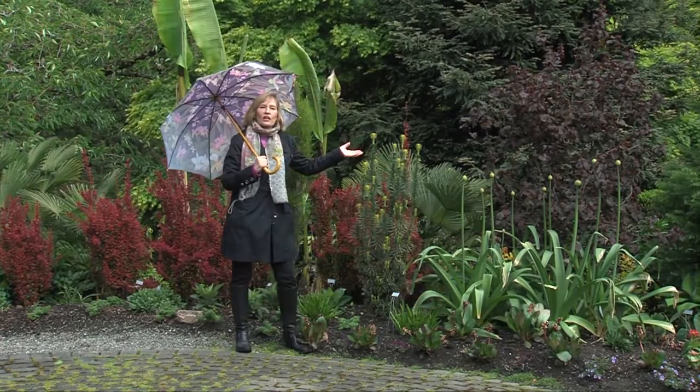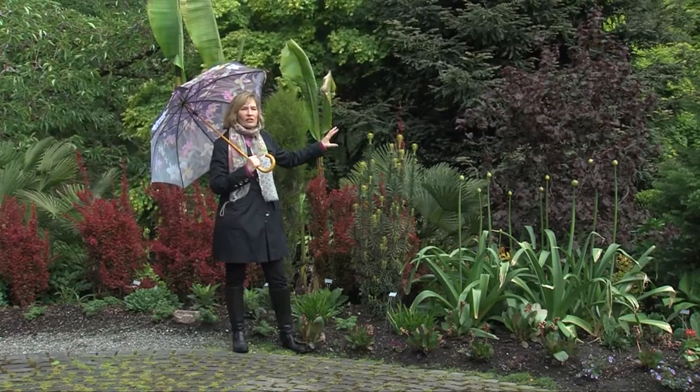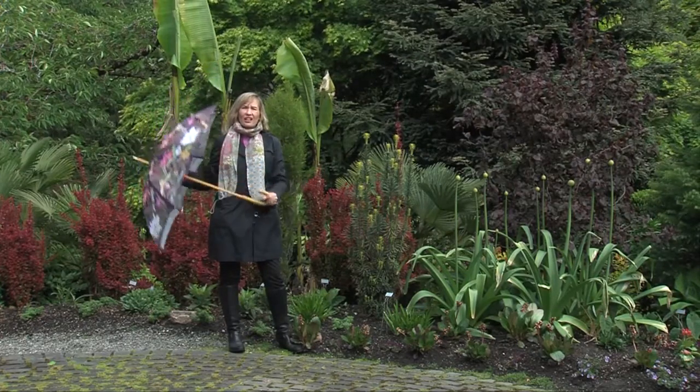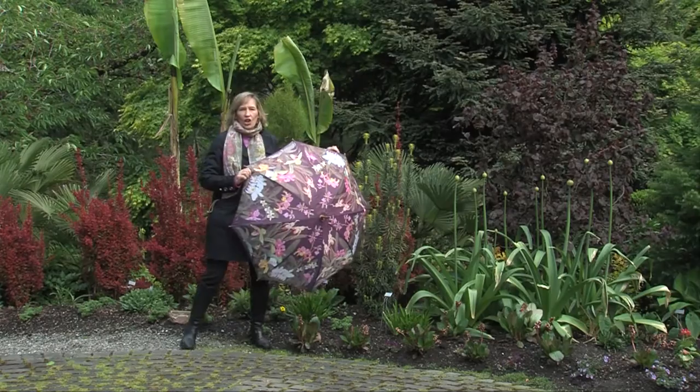Any time of the year is a good time to visit a garden like Powell's Wood — the colors were so awesome. I brought my umbrella today and never needed it, but it's such a pretty umbrella and it kind of matched the garden, so I thought I'd just take it out and fit it into the garden scene.